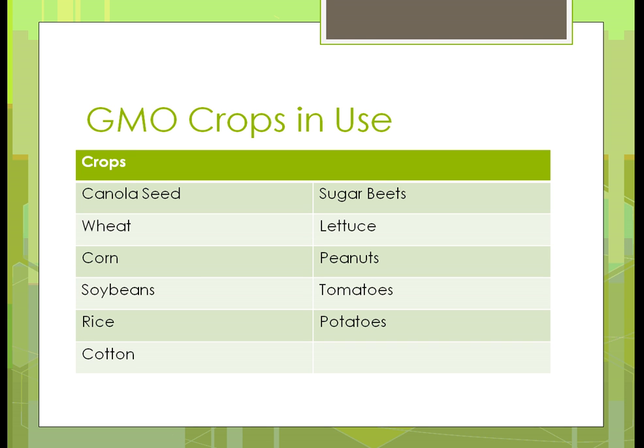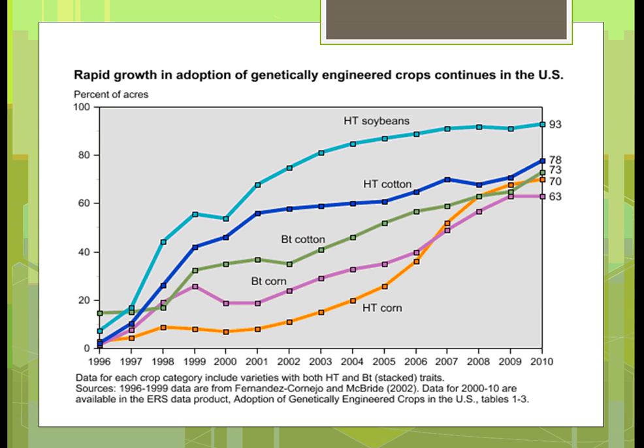We're going to start talking in this unit about GMO crops that are currently in use, and pretty much if you look at it, it's just about everything of the major crops — certainly corn, wheat, soybeans, rice, cotton, canola seed, sugar beets (which is used for making sugar), lettuce, peanuts, tomatoes, and potatoes are the major ones that currently have genetically modified pieces.